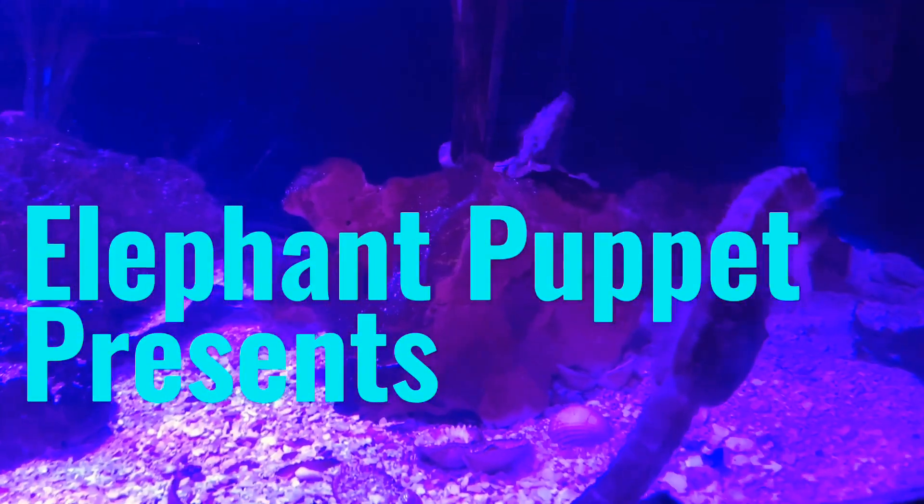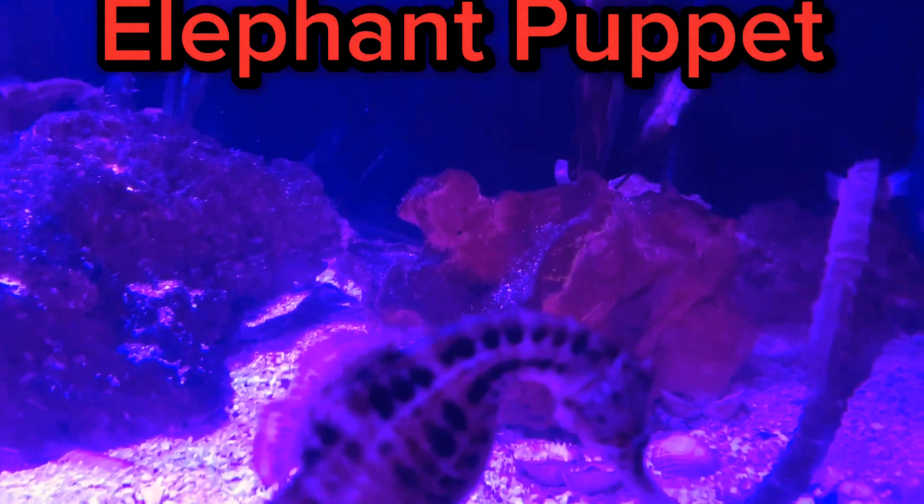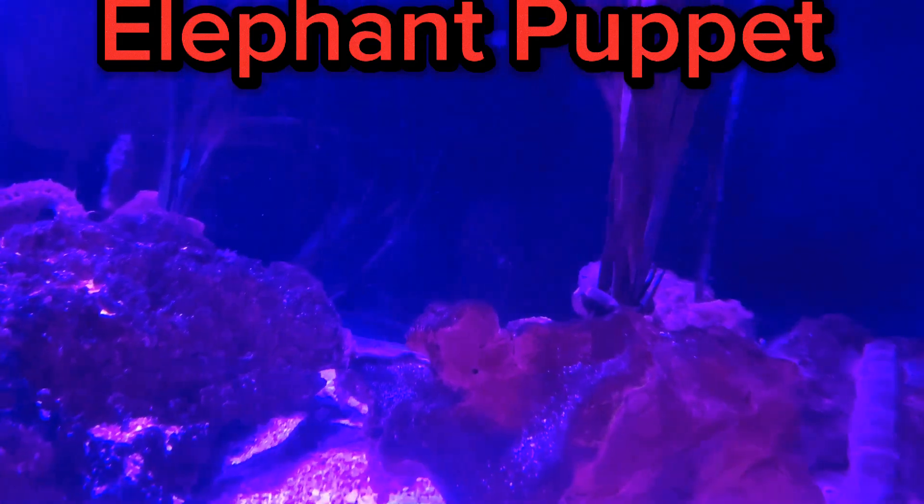Hello, what's up guys? It's Erwin Puppet here again. Look at these big baby seahorses. Did you know males actually carry the babies, which are right there.